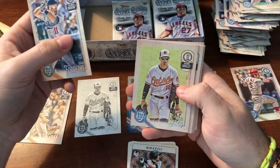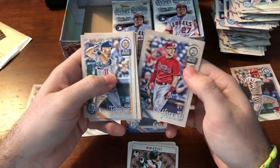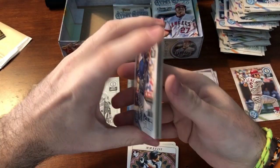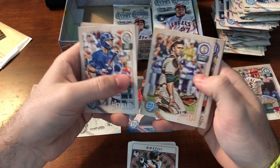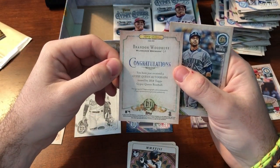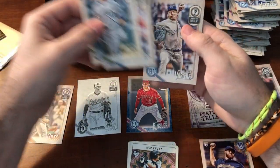Logan Forsythe, Chance Sisco, Jose Urena, Trevor Bauer, Will Myers, Kenley Jansen, Jean Segura, Rhys Hoskins rookie. Okay, where are these hits? They better be big — making me wait so long. Jason Heyward, Felix Jorge, Lucas Giolito, Buster Posey, Brandon Woodruff — base auto. Appears to be a base auto. Milwaukee right-handed pitcher. Not so hot, but we got another one coming. Cruz, Turner, and Vargas.